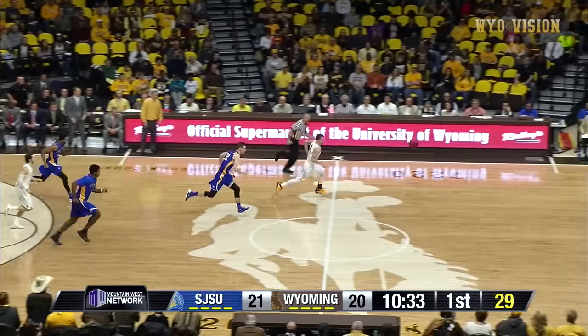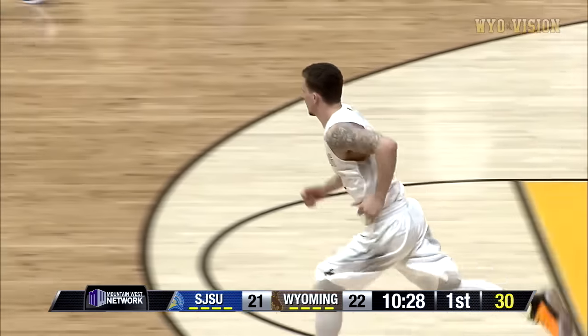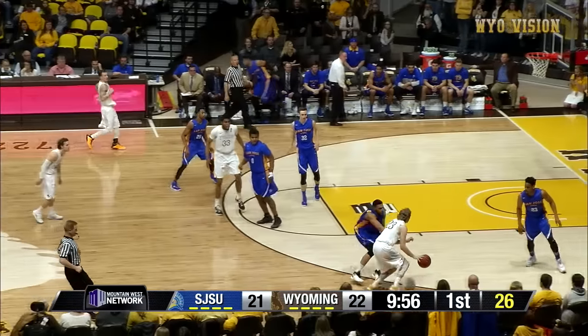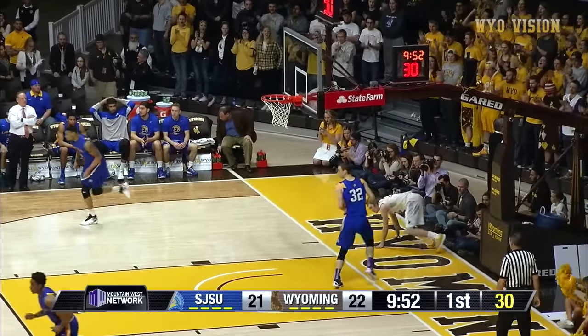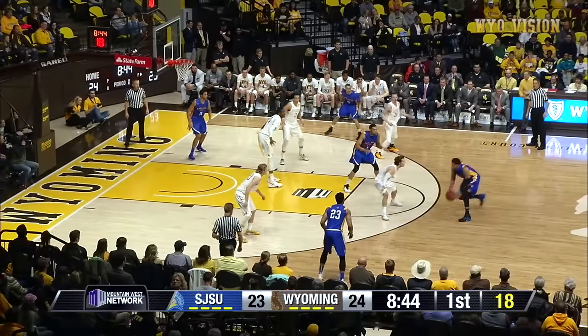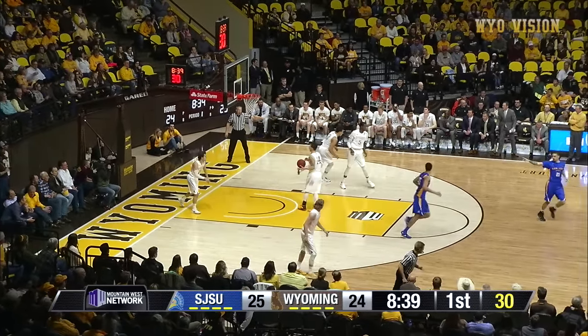Spartans will take it out, but there's a tip — a steal by Adams and a jam! In the forecourt, gets it to McManaman, dribble drive, lays it up and in.